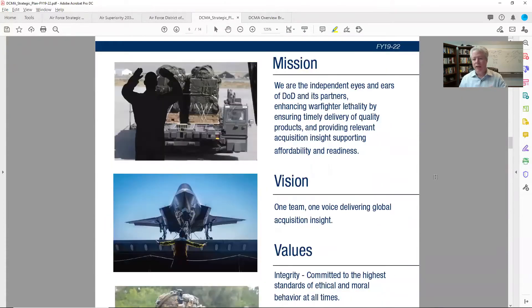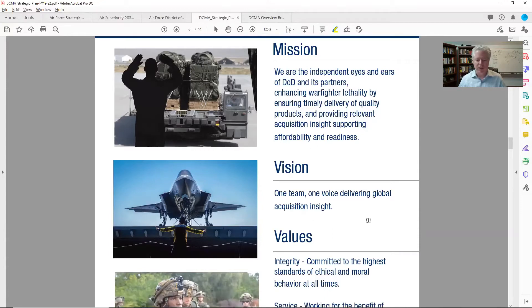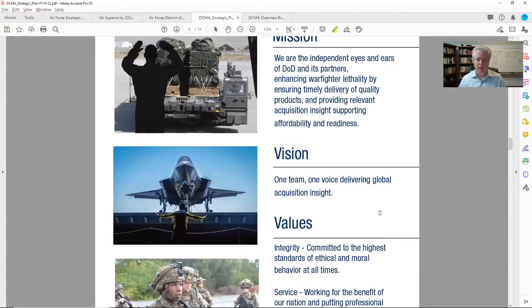Every single customer you're talking to — make sure you understand at the very least their mission and vision statements. Values tend to be the same for everybody: integrity, ethics. But their mission is so important for you to understand, because that's what they do. Can you really help them with that mission? When you come in here and look at acquisition insights and supporting affordability, I know a lot of firms — small business, hub zone firms — that are in the finance or acquisition side who could support.